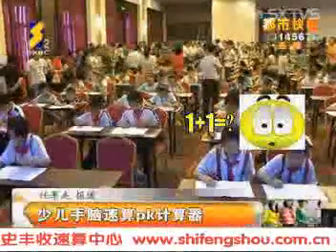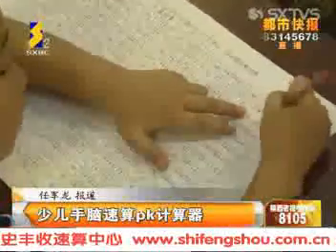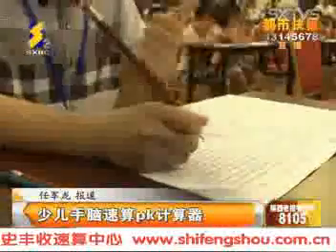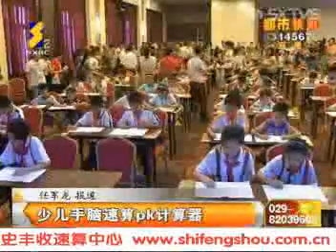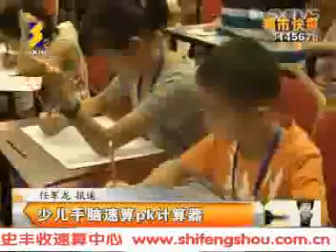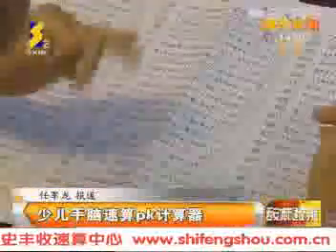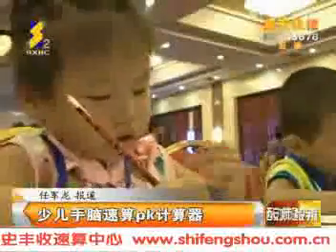When asked what 1 plus 1 equals, it is safe to assume that anyone can give the correct answer without hesitation. However, when you come across math problems involving 8 digits, I wonder if many people can provide the correct answer within a few seconds. But here today, more than 140 children from across the country possess such capability.